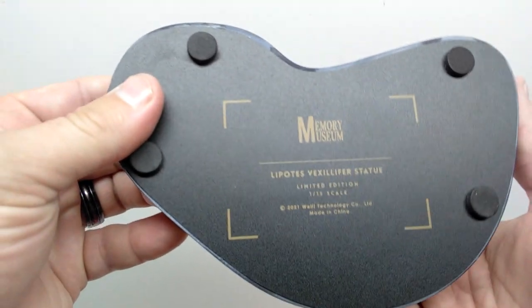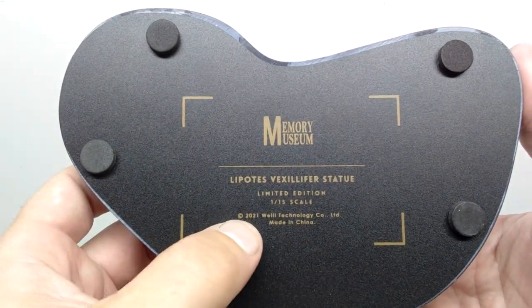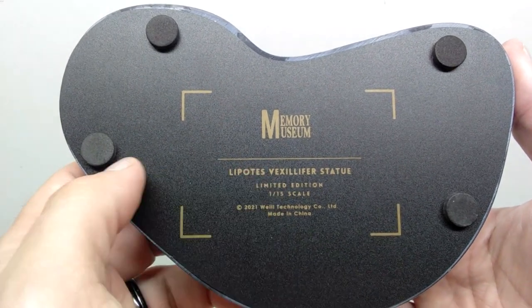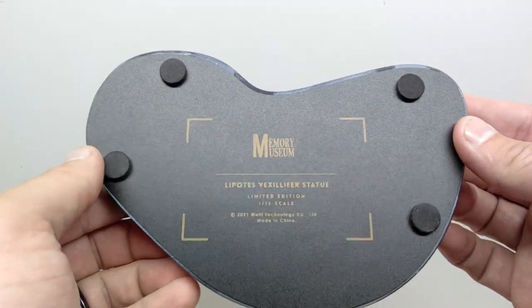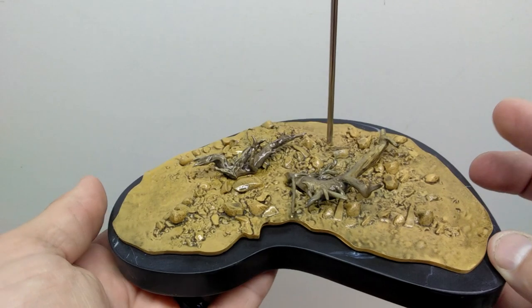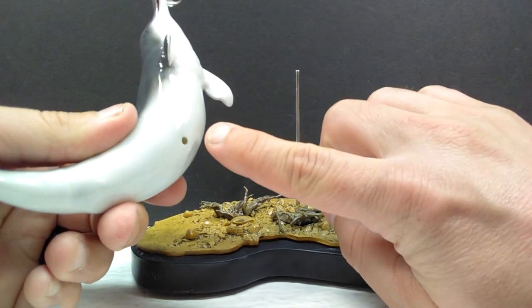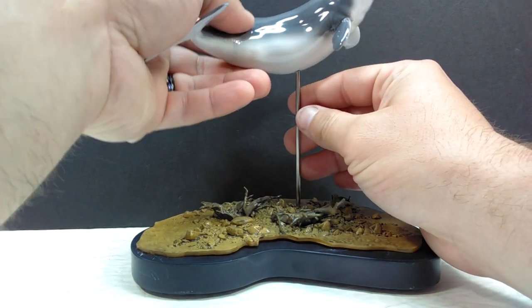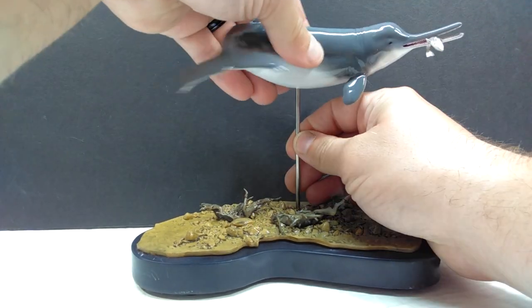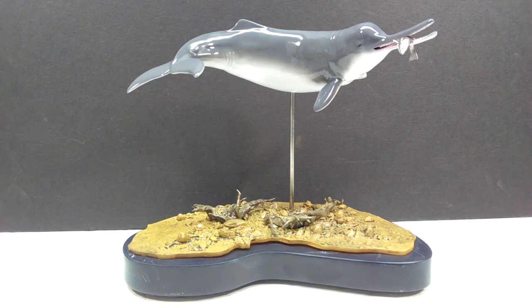The downed trees and everything on the base also look very realistic in sculpt and paintwork, with quite a few different variations of lighter and darker browns and a nice wash making everything as realistic and lifelike as possible. On the underside you can see all the information, the Memory Museum logo, the fact that it's a 2021 limited edition release, the scale, and soft rubber circles to prevent it from sliding. Then you slide the Baiji into the base and the entire scene is complete - an incredible scene, absolute beauty in every way.